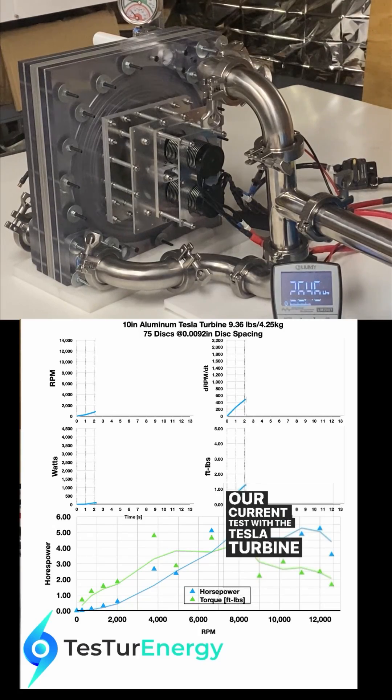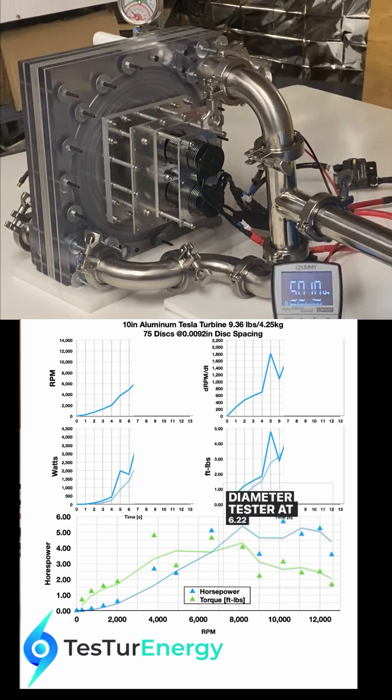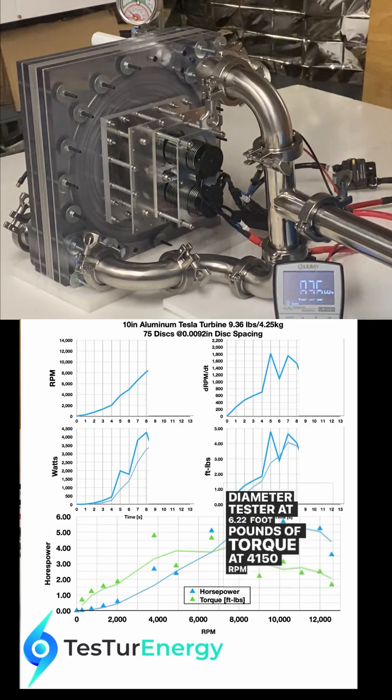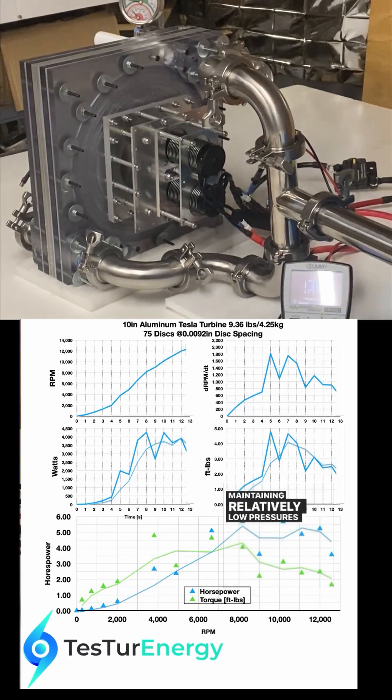Our current tests with the Tesla turbine aim to establish baselines. We've already achieved impressive results with the 10-inch diameter tester: 6.22 foot-pounds of torque at 4,150 RPM and 4.25 kilowatts between 6,000 and 12,000 RPM, while maintaining relatively low pressures at the nozzle.